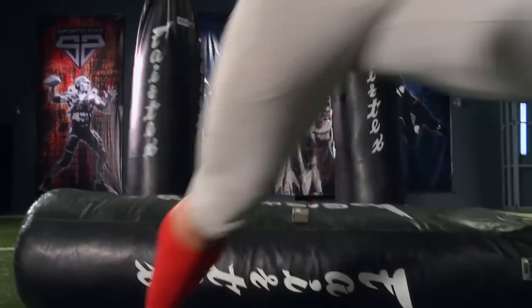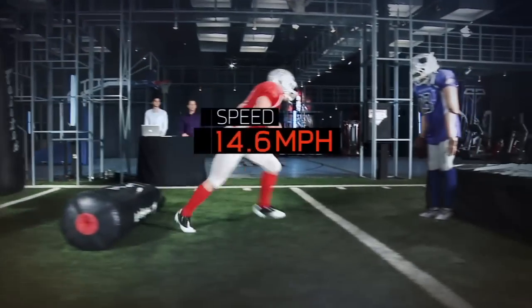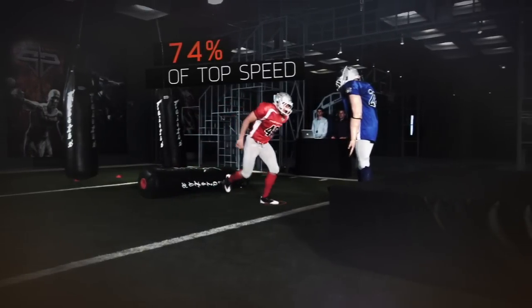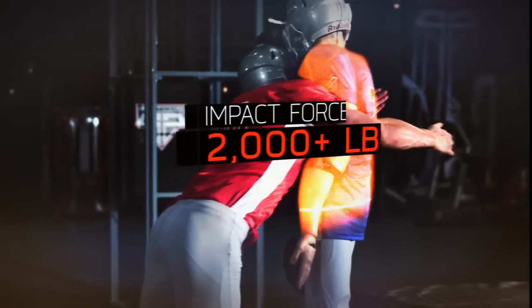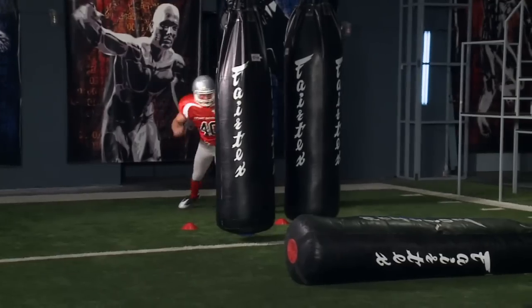Despite the obstacles, Kuechly still gets up to 15.1 miles per hour, or 74% of his top speed. And he levels the dummy with more than a ton of peak impact force — that's like getting kicked by a horse.